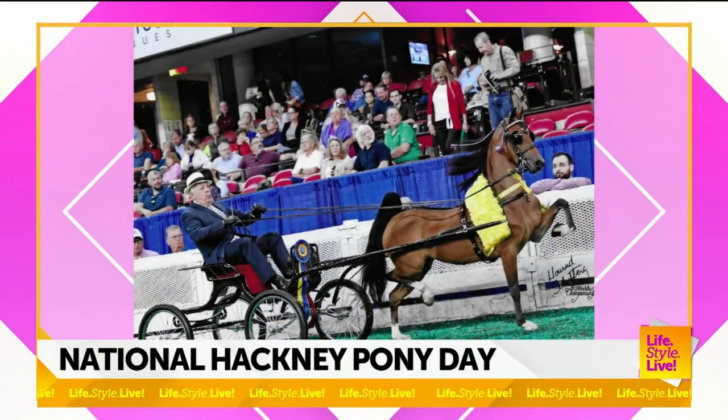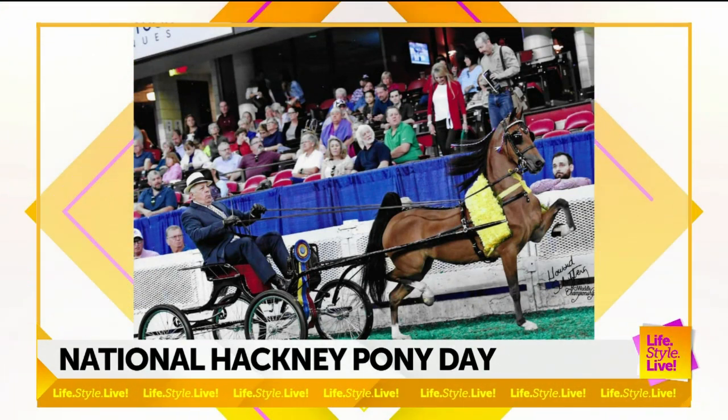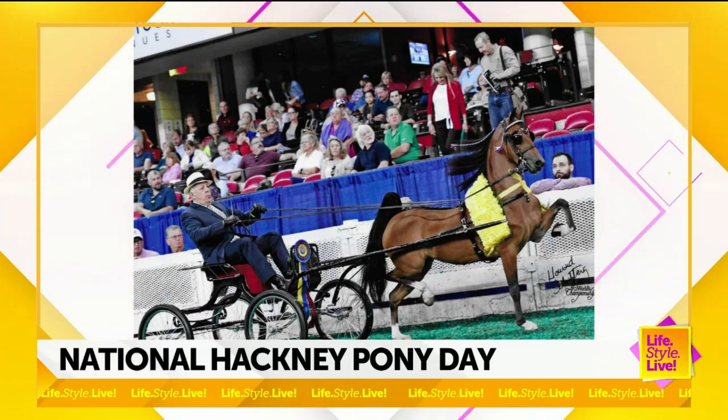This is absolutely a natural gait. People want to know, is that a man-made gait? Do you nail something on? But actually, we breed for that style. They're known as the aristocrat of the horse show ring, and we breed for it. You'll see babies that are just hours old, and when they trot, they pull those feet way up. It's just a natural gait for them.